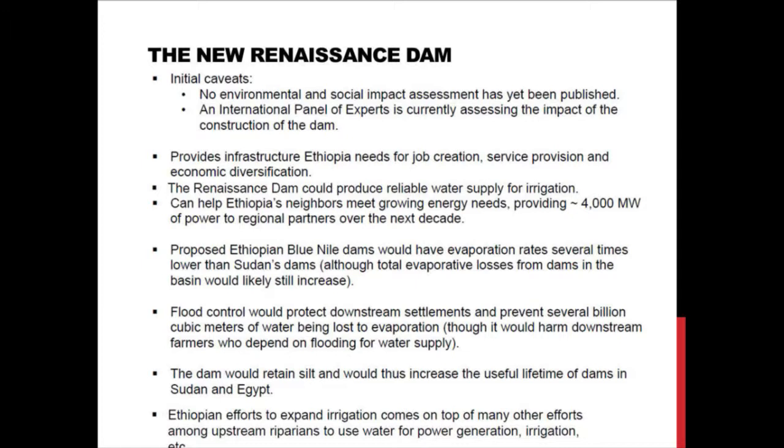First of all, this dam provides the infrastructure that's needed to help Ethiopia with job creation, economic development, and diversification. It can also be a source of reliable water for irrigation, and it can produce a lot of electricity to meet the growing energy needs of Ethiopia's partners. Not all the electricity produced will be consumed in Ethiopia — they're expecting about 4,000 megawatts of power to be produced for regional partners over the next decade.